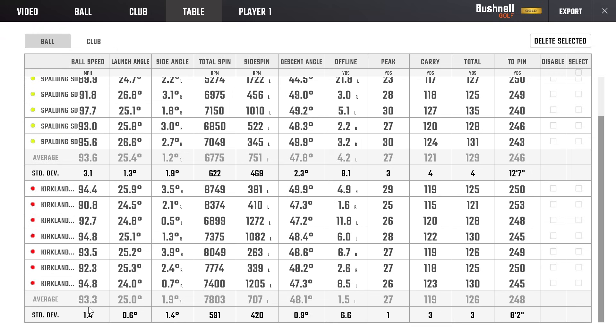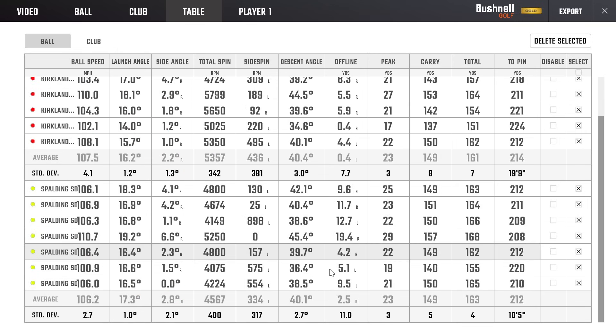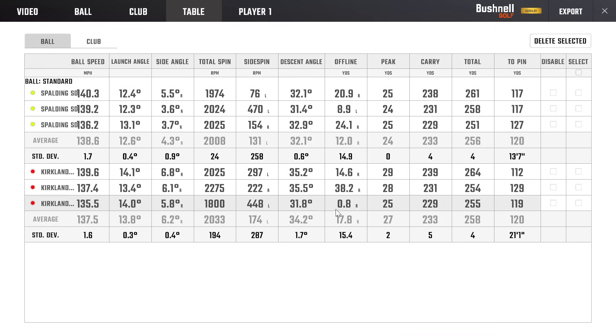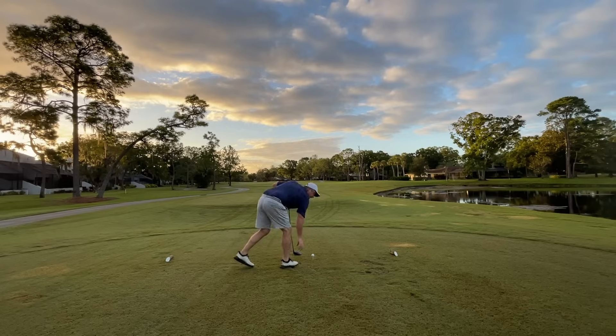Before we tee off on hole two, let's talk about what this ball did in studio versus what I think is a similar ball — the Kirkland Signature — at least similar in terms of its three-piece construction, its price, and where it sits in the market. The Spalding spins less, up to over a thousand RPMs when I was hitting my pitching wedge. That's a big difference. In terms of carry distance, both balls are very similar. The one big discrepancy was the Kirkland Signature with a driver goes higher — three yards higher on average, 27 yards to 24 yards. That could be a big difference out on course getting those extra yards.